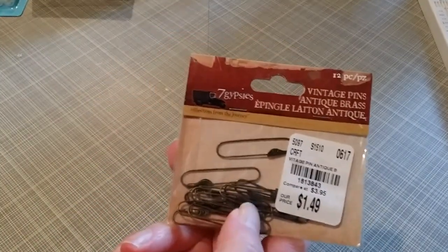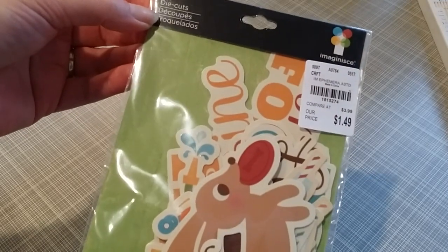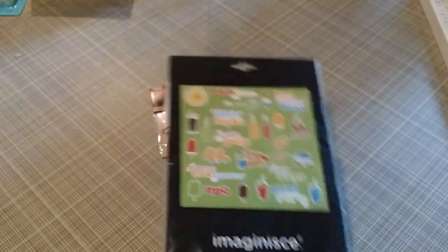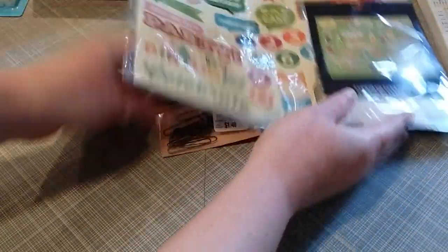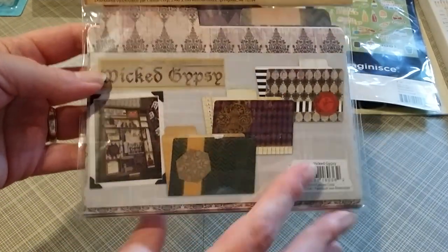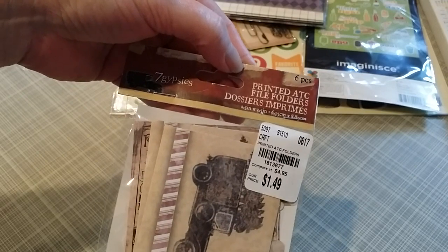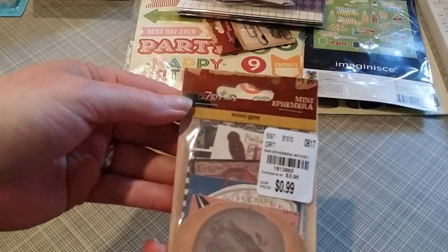Some of these Seven Gypsies vintage pens, some Imagine die cuts that nearly match this other ephemera sheet I picked up — how cute. Some of these Seven Gypsies printed file folders in the Wicked Gypsy — there are six pieces. And then I did get another ephemera pack — the mini ephemera in Wicked Gypsy.